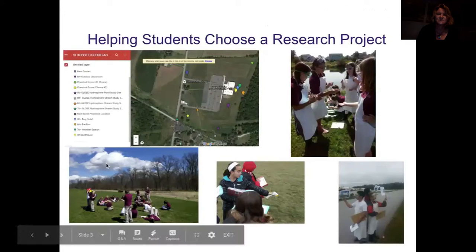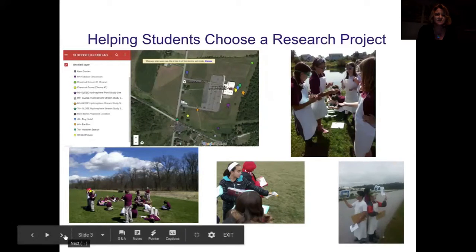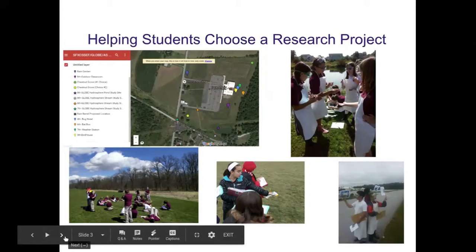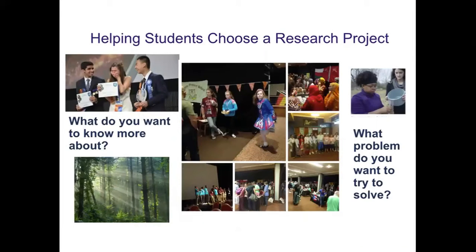In fourth grade we start with clouds, and each year we go up a little more, introducing more protocols and more in-depth testing. I train them in the protocols first, and in sixth through eighth they get to choose what they want to do. In fourth through sixth I lead them through the process since they're still learning. I try to get them outside to test starting on day one, as quickly as I can, even if it's just to introduce it.